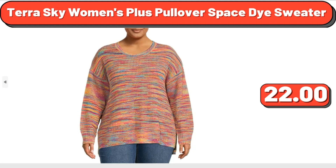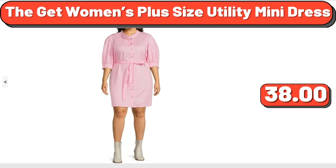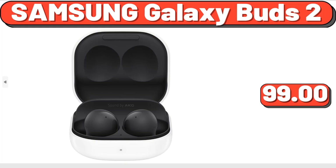TerraSky Women's Plus Pullover Space Dye Sweater, $22. The Get Women's Plus Size Utility Mini Dress, $38.